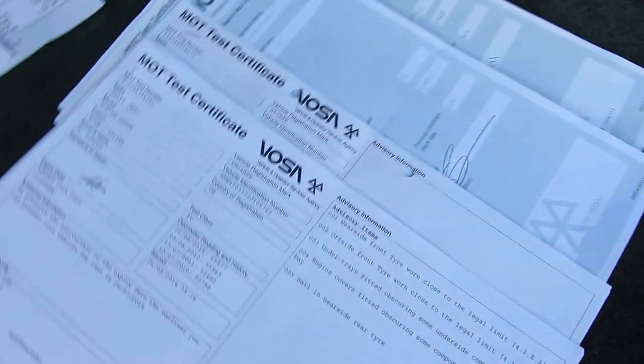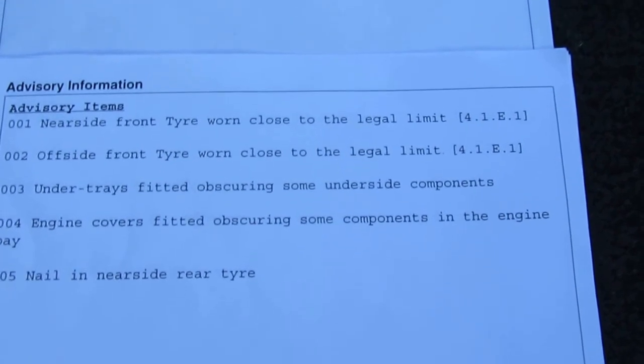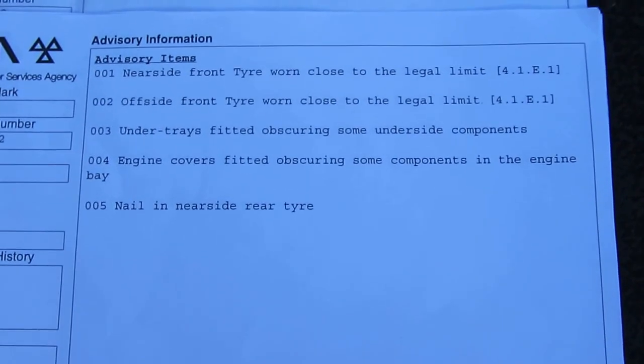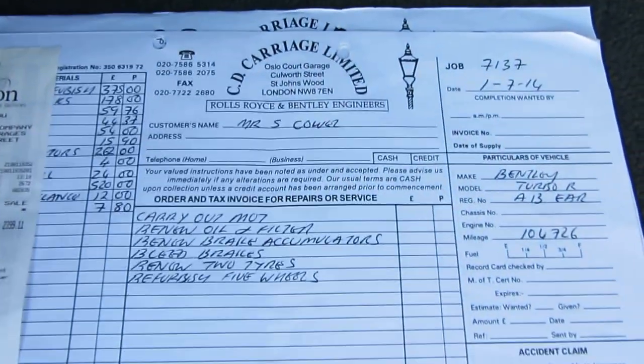You've also got MOT certificates coming with the vehicle, including the most recent from the 26th of August 2014, which expires on the 25th of August 2015. It includes the advisory items of: tires being worn, under-trays fitted obscuring some components, engine covers fitted obscuring some components, and a nail in the nearside rear tire. Numbers three and four I wouldn't worry about; numbers one, two, and five have all been rectified, as you can see from the receipt from the 1st of July 2014 where tires have been renewed.